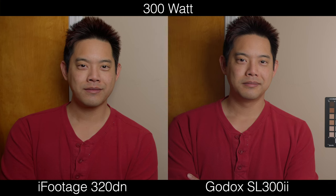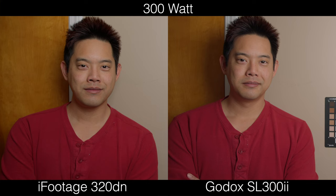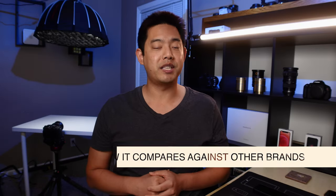But for all intents and purposes, if you show this to any regular person, they're not going to see the difference. The second question is: how does it compare against the competitors like Godox and Aputure?